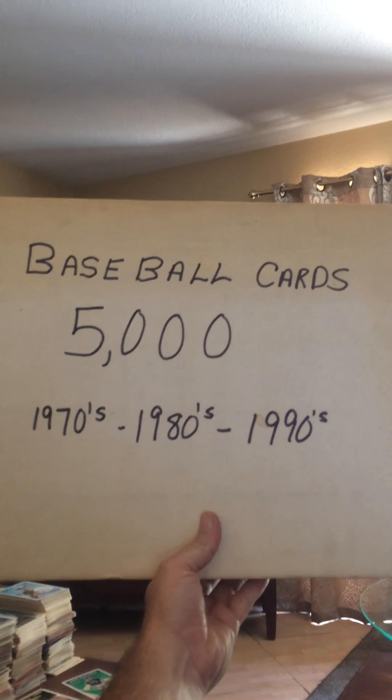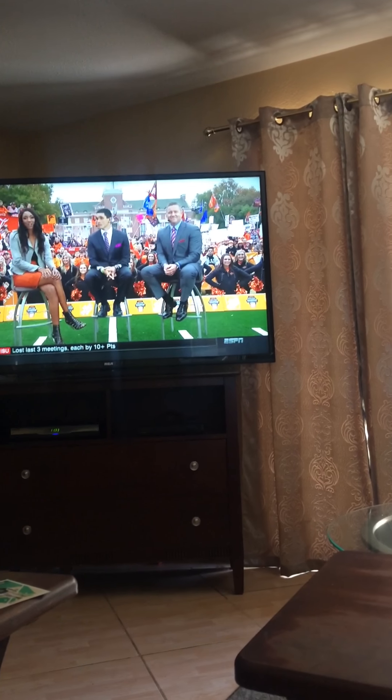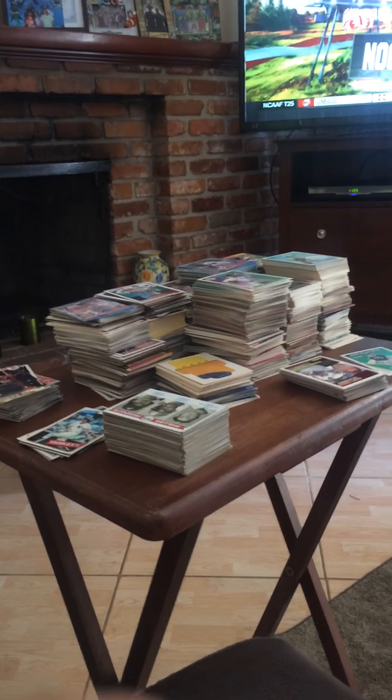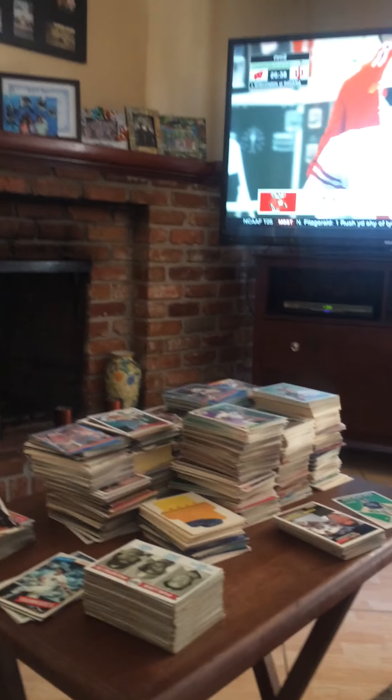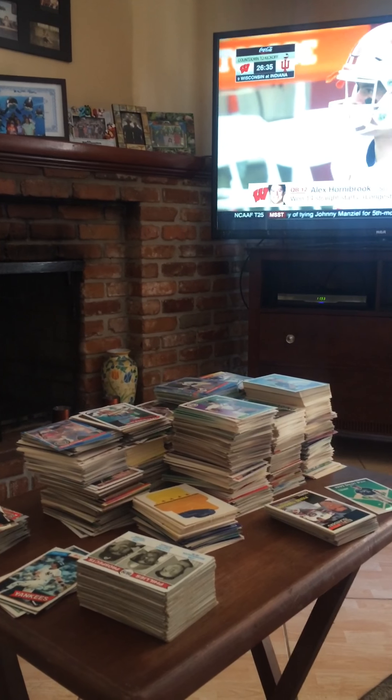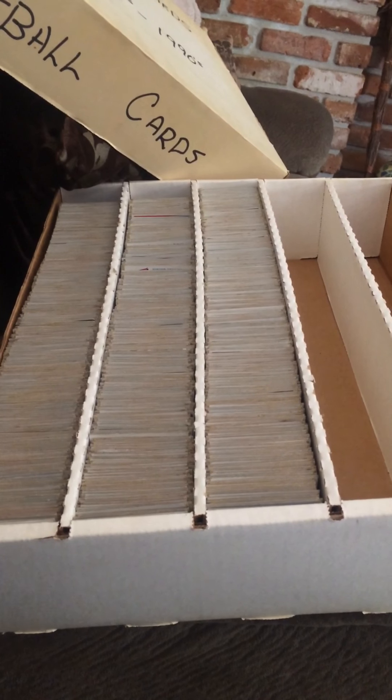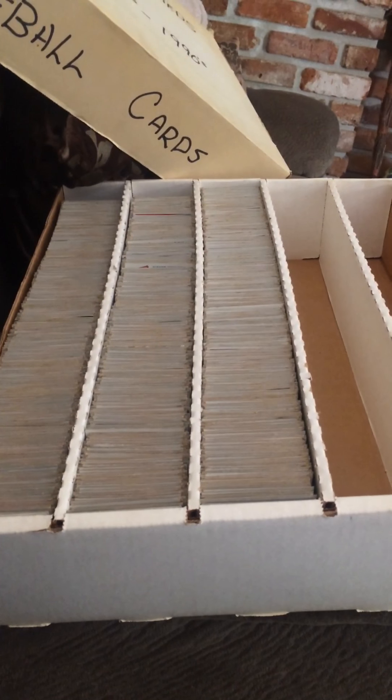Anyway, this is what the guy had sitting there. I asked him what he wanted for it, opened it up, took a look, and he said he wanted 30 bucks for the whole box. So I grabbed a handful and I've been going through it. I'm going to show you — this is all modern 90s stuff which I'll put in a free giveaway box, and this here is 70s and 80s stuff, which is what this video is about.